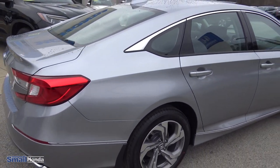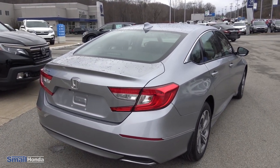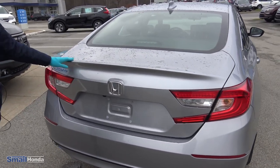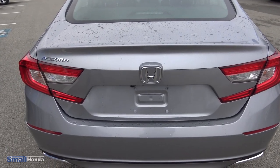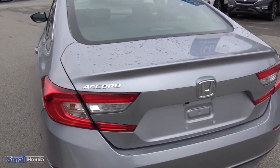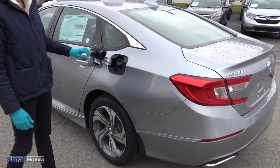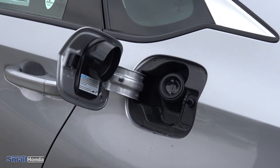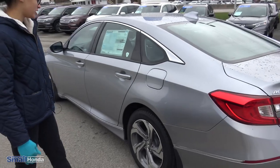Coming around the back, you'll see the tail lights — they really stick out and give the car a more aggressive look. You have some accents on the bottom and a spoiler style trunk that makes the car look sporty, just an overall sleeker, nicer design. Over here you'll see the capless fuel fill, which is really convenient — no more leaving the cap on top of your car driving out of the gas station.